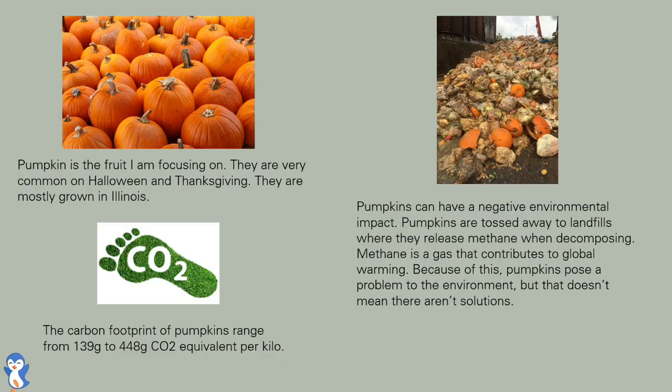The recipe I chose was pumpkin pie. Pumpkin is the fruit I am focusing on. They are very common on Halloween and Thanksgiving, and are mostly grown in Illinois.